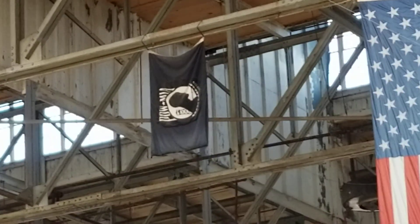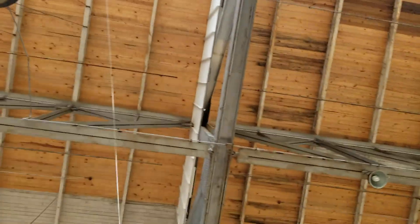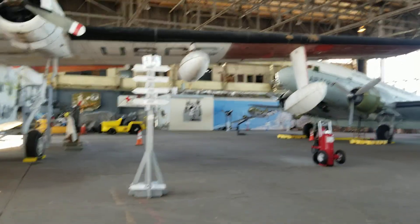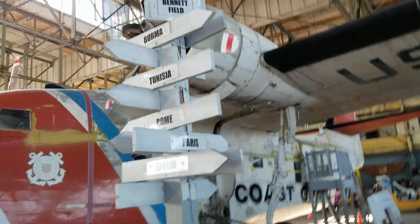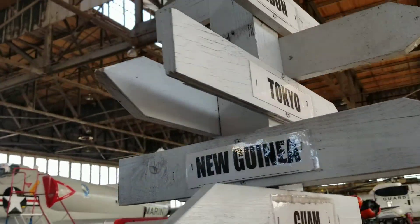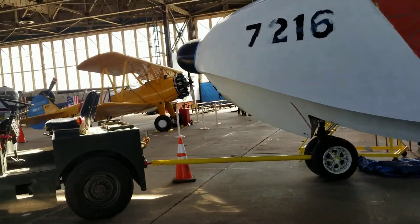There's a POW missing in action flag up there. Old runway floor — looks like a support used to be here. Oh, here's an old sign — check it out. Burma, Tunisia, Rome, Berlin, Paris, Floyd Bennett Field, Peking, Saigon, London, Tokyo, Guam, New Guinea. No smoking — don't smoke around an engine, folks.